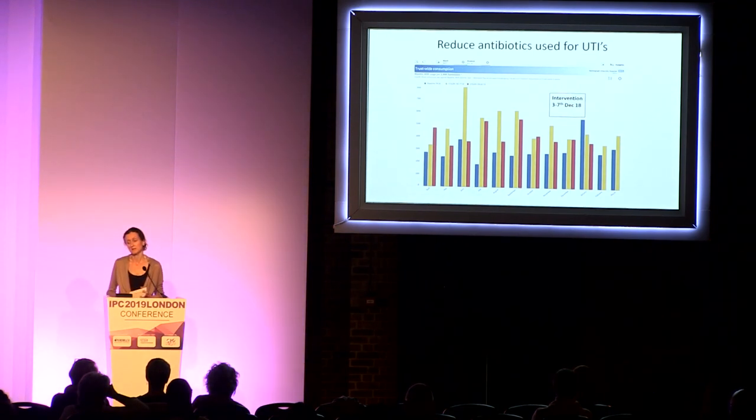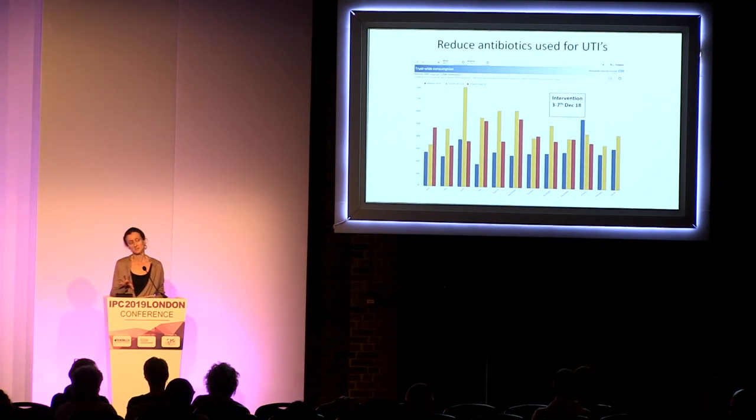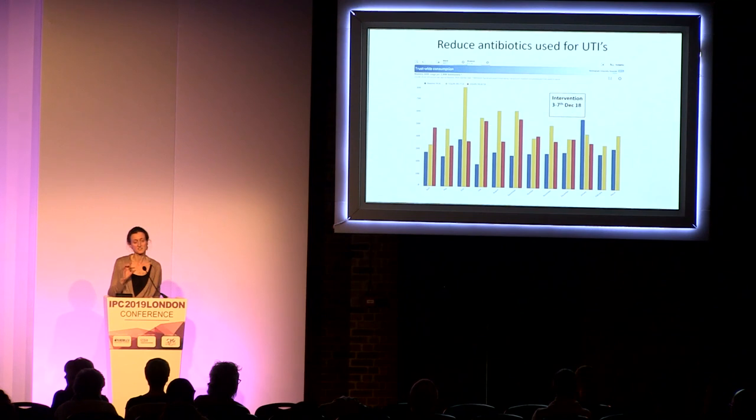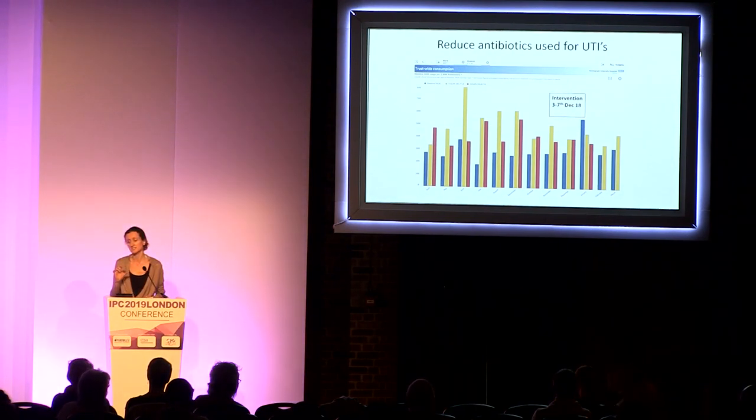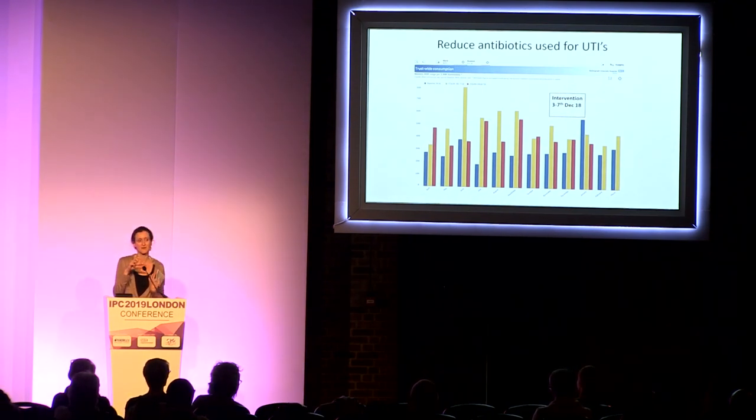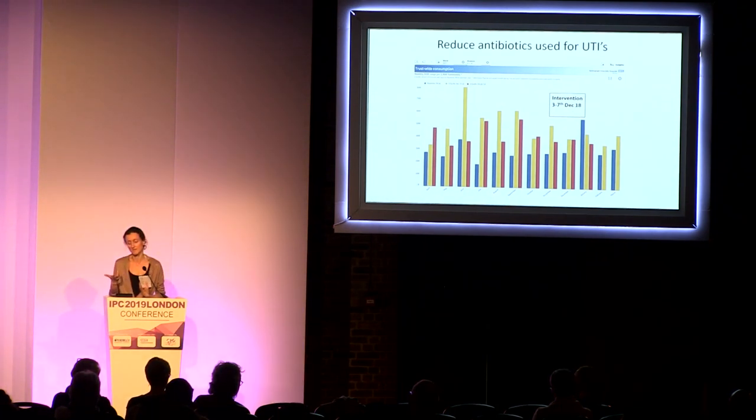One of our aims was to demonstrate a reduction in antibiotics used. We collect data for our SQUIN system, and we can break this down to ward level and individual products used, so we can look at first-line antibiotics and see if there was a difference in usage. Unfortunately, because of the fixed time scale for this project, we're just at the first month — the intervention rolled out in December and we haven't quite got February's data — but this is something we'll continue to collate as we roll the work out throughout the hospital.